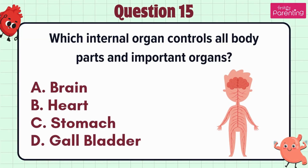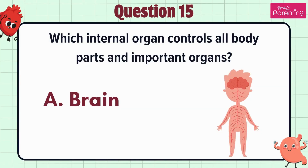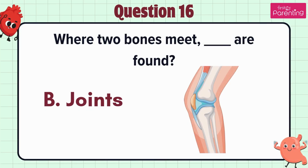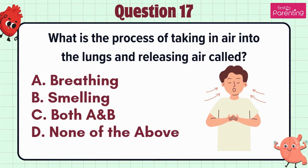Question 15. Which internal organ controls all body parts and important organs — option A: Brain, option B: Heart, option C: Stomach, option D: Gallbladder. The answer is option A: Brain. Question 16. Where two bones meet, blank are found — option A: Ligament, option B: Joints, option C: Skeleton, option D: Tendon. The answer is option B: Joints.